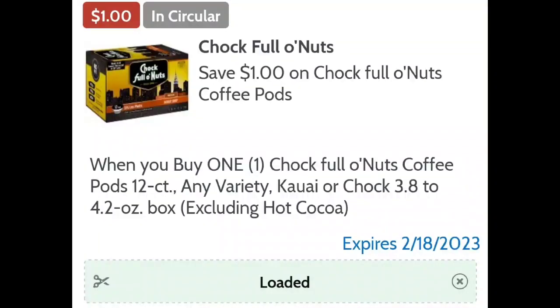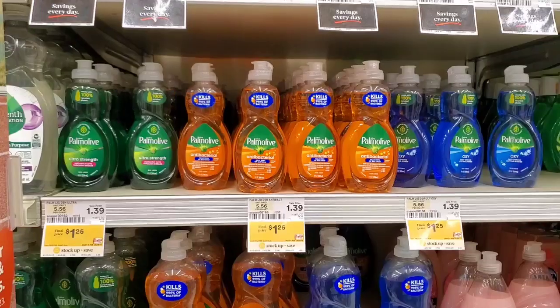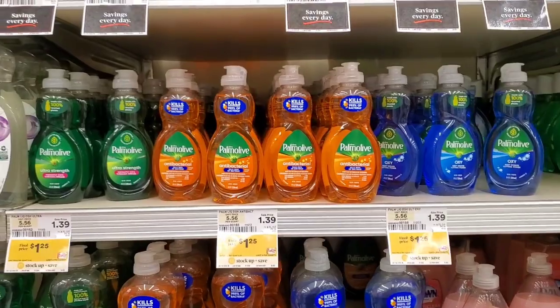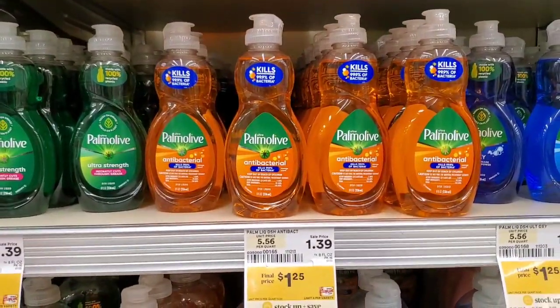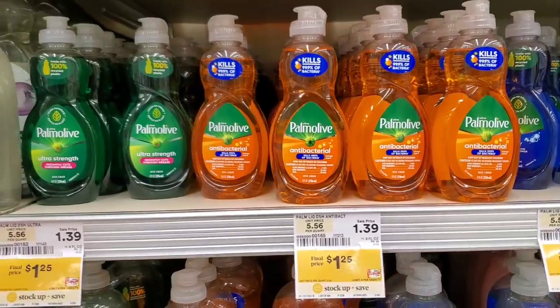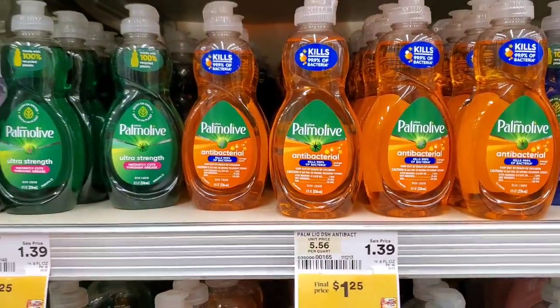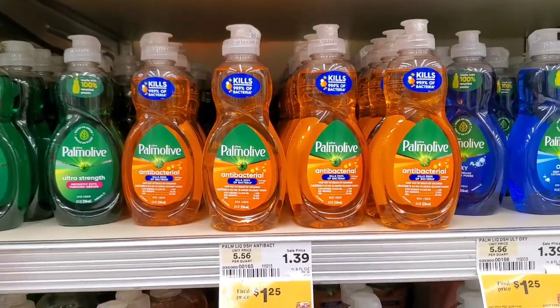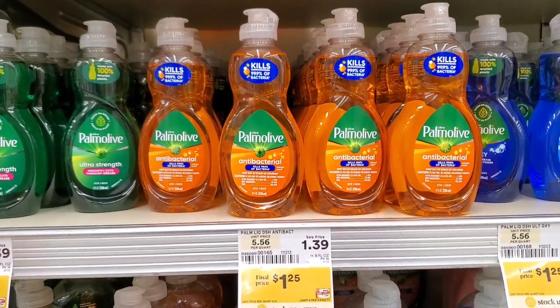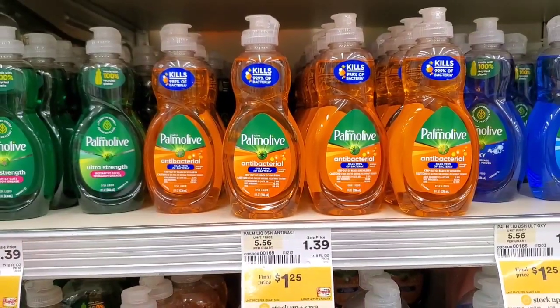Palmolive 8 oz dishwashing liquid is on sale for $1.25 this week. There is a Shop Rite digital coupon taking off 25 cents, making it 99 cents.